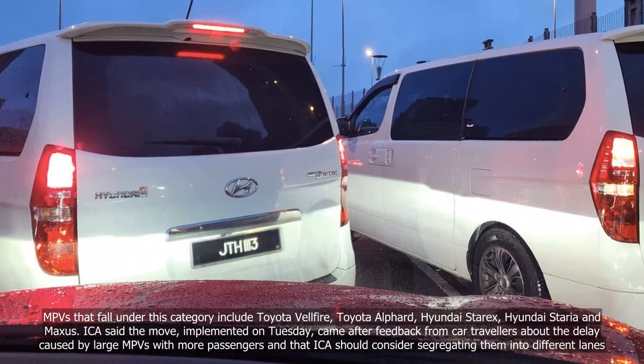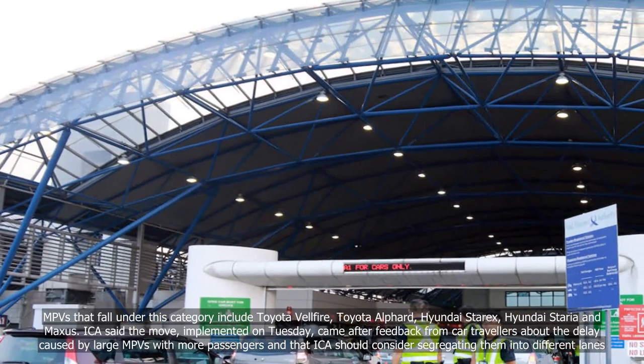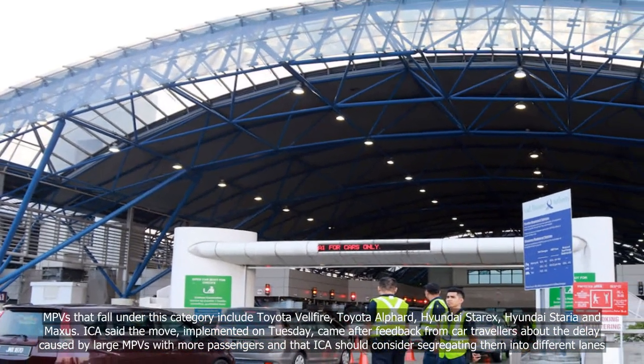MPVs that fall under this category include the Toyota Velfire, Toyota Alphard, Hyundai Staria, Hyundai Starex, and Maxus.